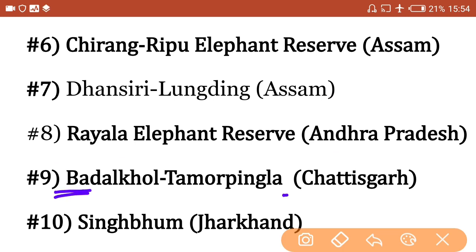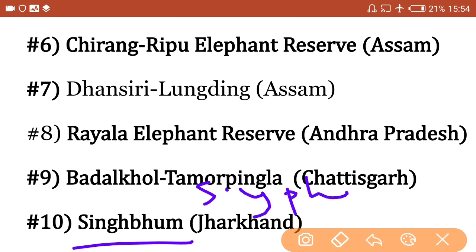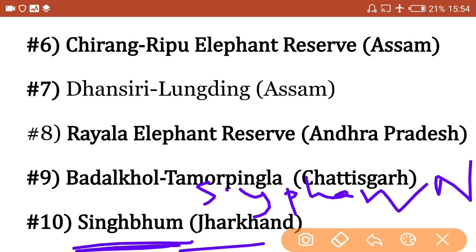Next, Badalkhol Tamor Pingla Elephant Reserve is in Chhattisgarh. A trick: 'B-C' — B for Badalkhol and C for Chhattisgarh. Next, Singhbhum Elephant Reserve is in Jharkhand — don't confuse it with Singhphan, which is in Nagaland.